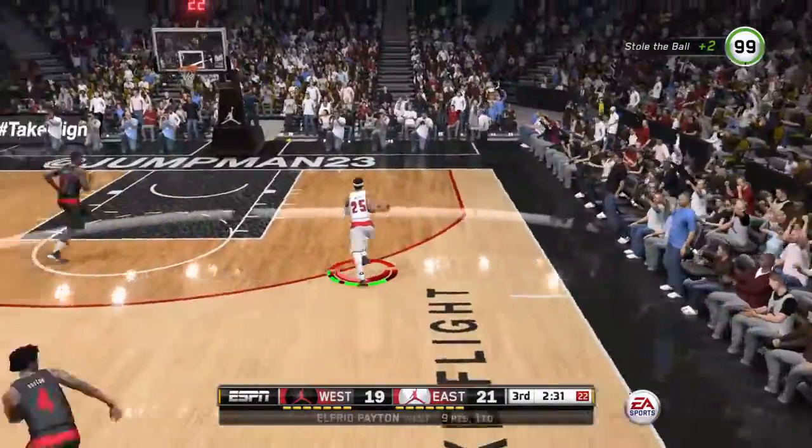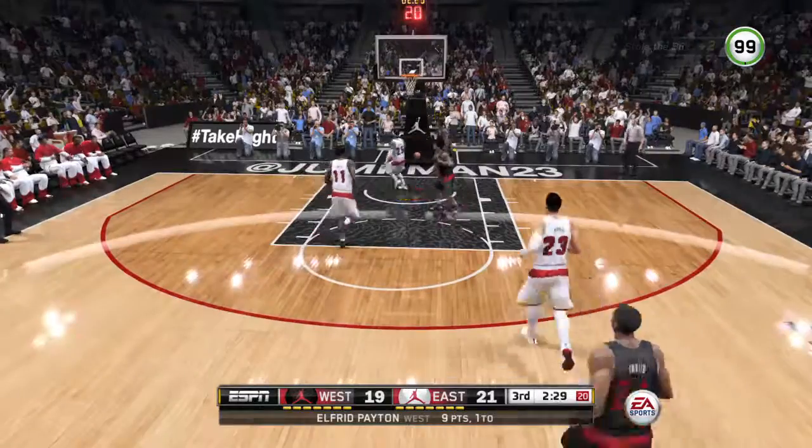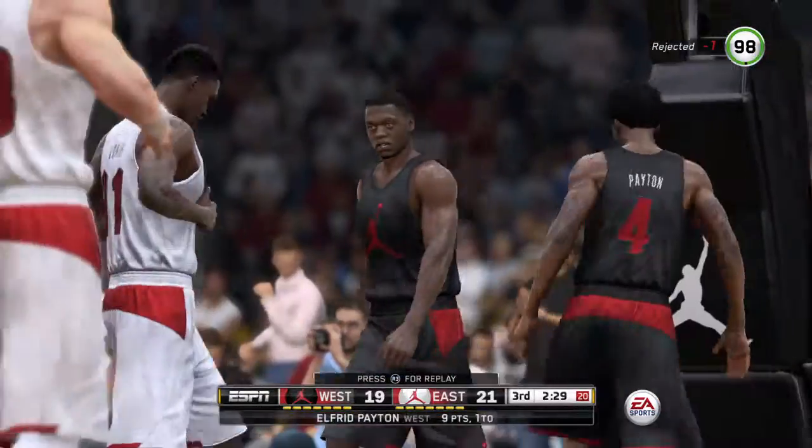He loses it — great defense. Huge time for a steal. Swats that away. Whistle sounds. Out of bounds.